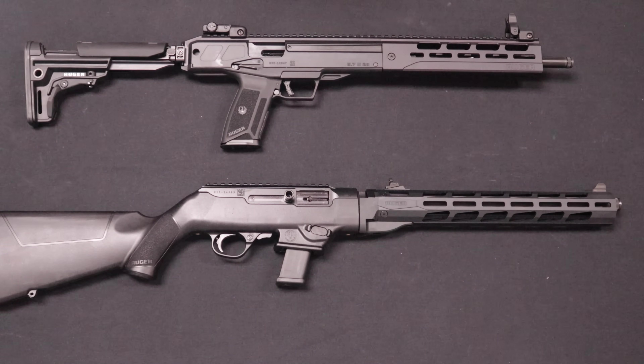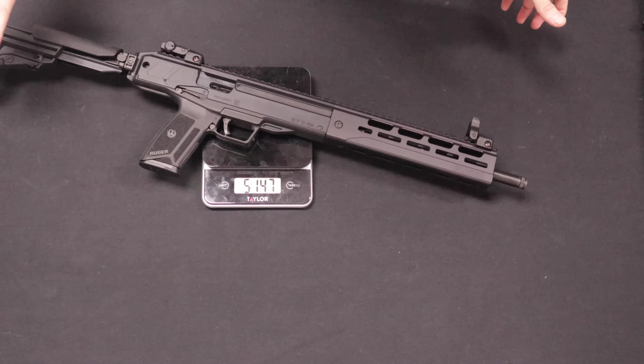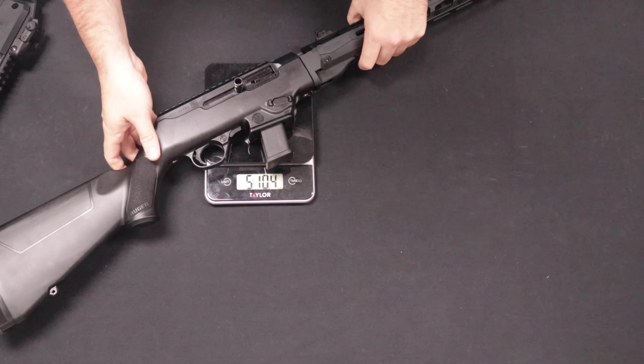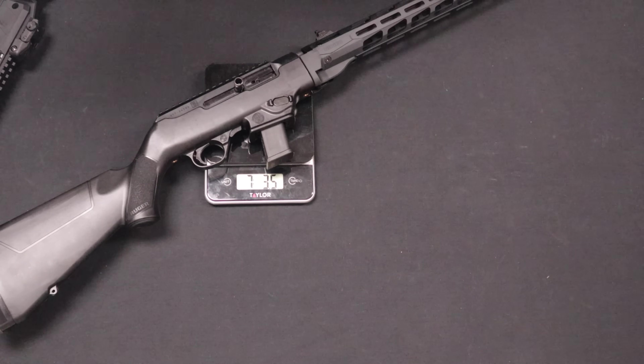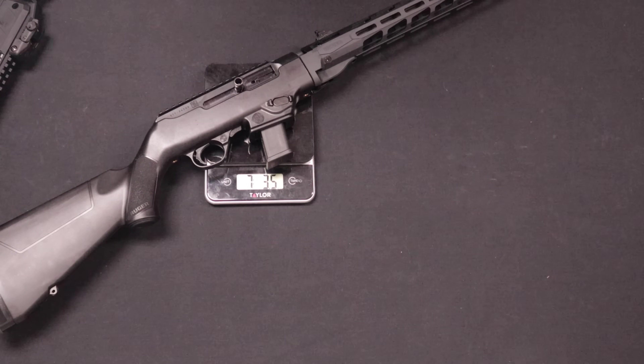Let's go ahead and take a look at the weight. The LC carbine unloaded is 5 pounds, 14.7 ounces. The PC carbine comes in at 7 pounds, 3.5 ounces — quite a bit heavier on the PC carbine.